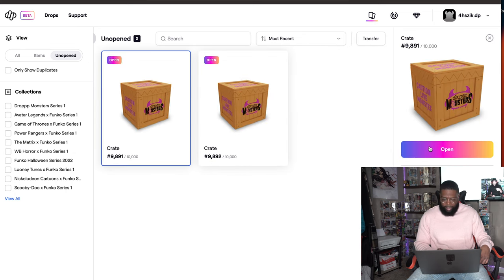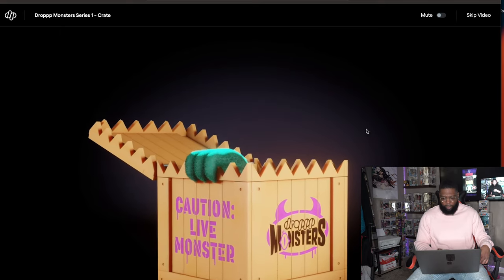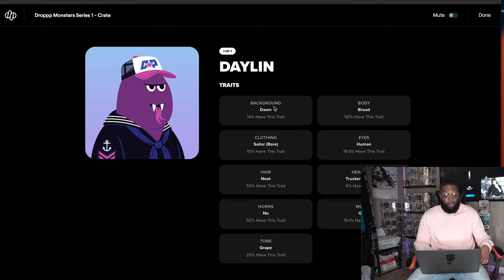Crate 9891. Background is dark slate, sailor clothing, neat hair — bald but neat, no horns, great tone, broad body, human eyes, and trucker hat which is epic — I like the trucker hat. Mouth is jean. I need to figure out what they mean by mouth jean because the mouths look different but keep saying the same thing. Not bad — Daylin, I see you.